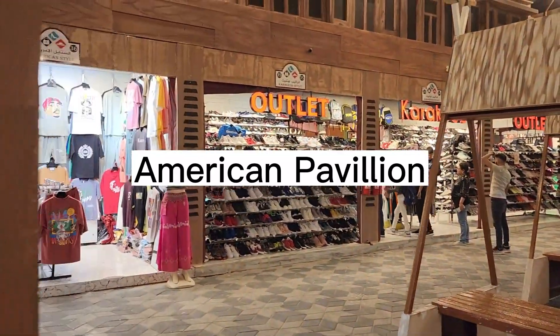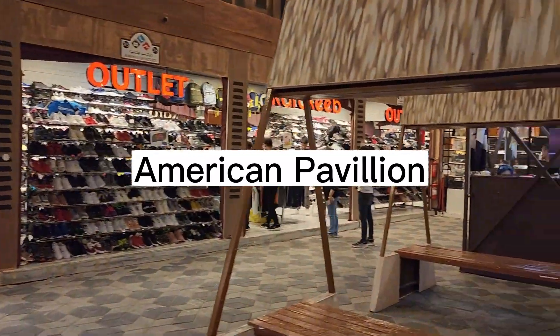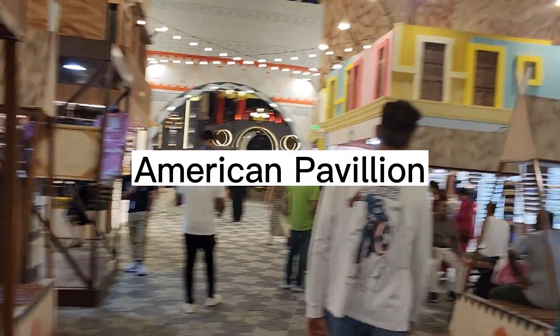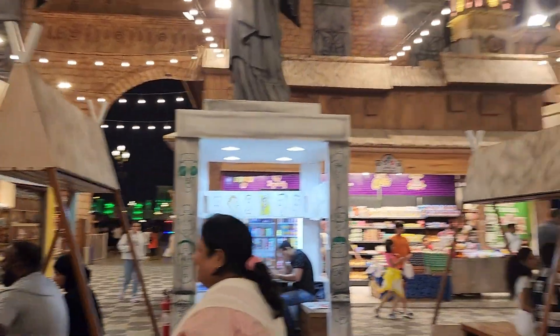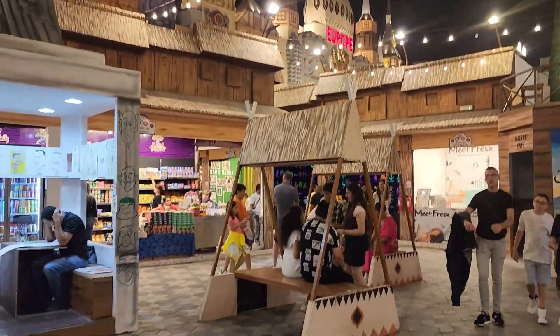This is the first pavilion that we entered — this is the American Pavilion. Here are all of America's specialties: clothing, accessories, cuisine, and everything else you can think of.